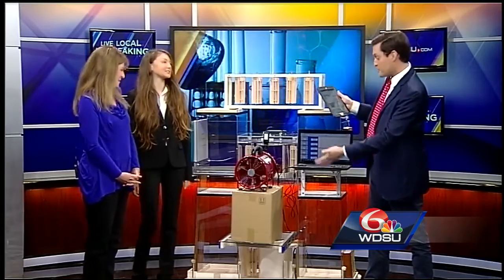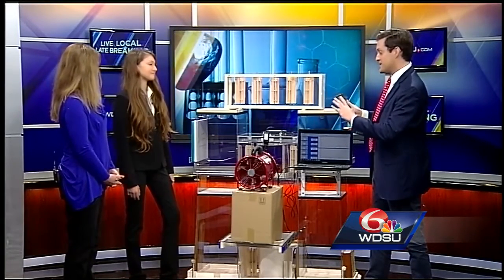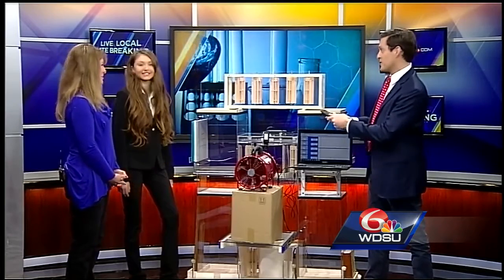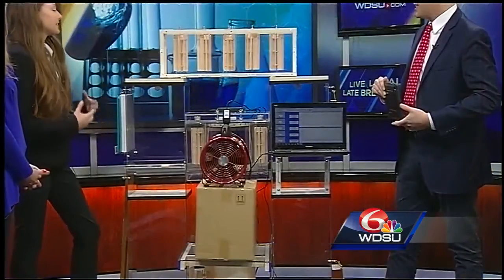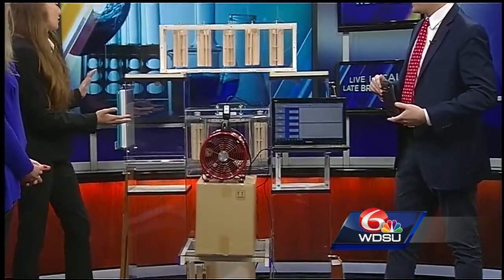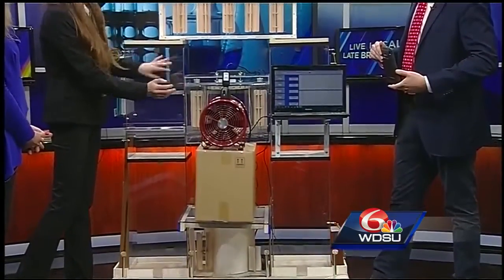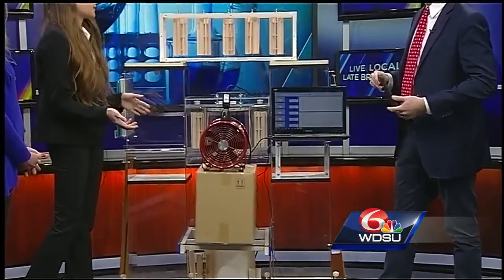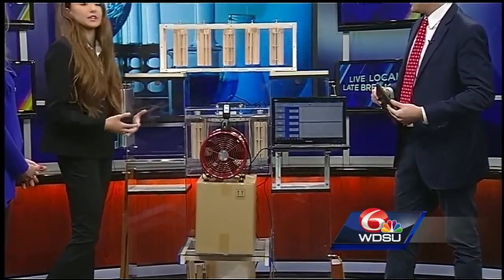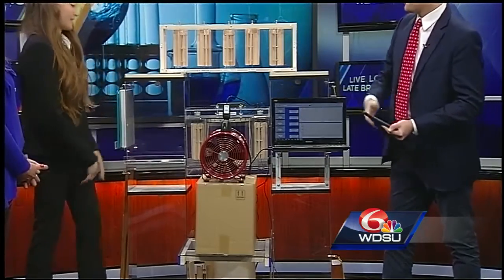And Rachel, this is your incredible creation that we're looking at right now. Tell me what this is and what it does. So basically, this is a very complex project. There are little windmills inside this Venturi, and when the air goes through the Venturi, it powers the windmills, which creates electricity to power the lights. Basically, we're eliminating fossil fuels and gathering wind that has not been harnessed yet to produce new electricity.